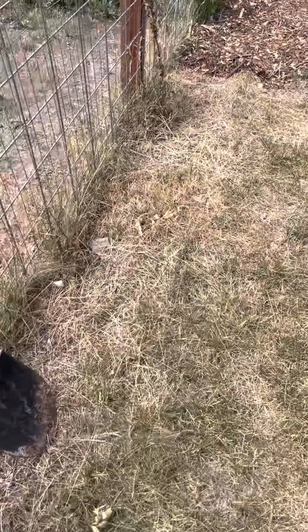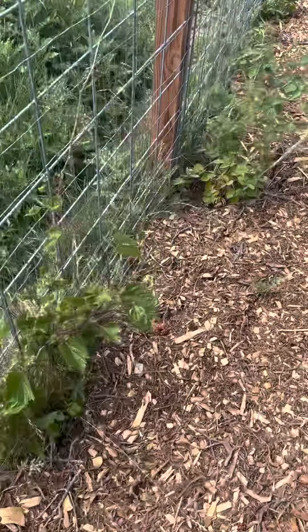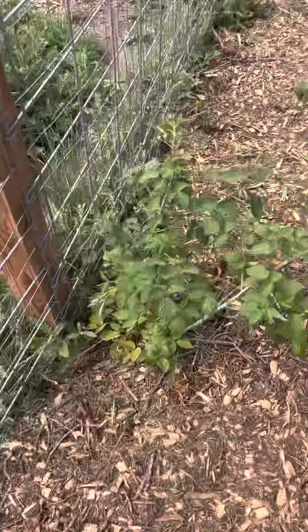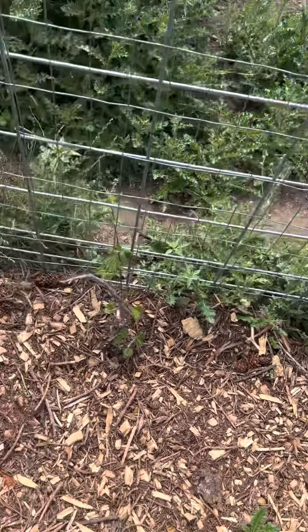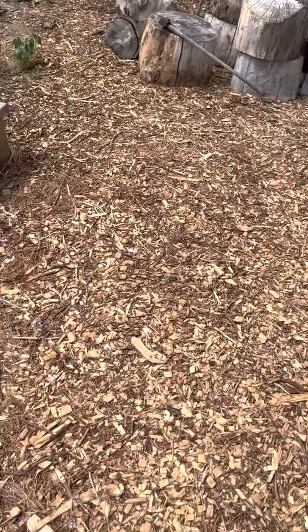To my surprise, a couple of grapevines survived even after being moved for the third and fourth time. This one here is doing quite well, and then this other one just started growing again, so I'm happy about that. Alright, thanks for watching — have a good one, bye!